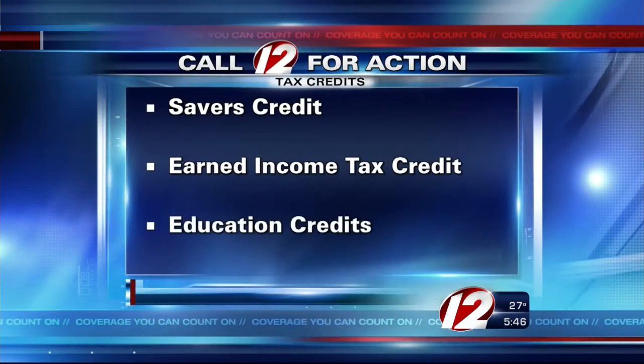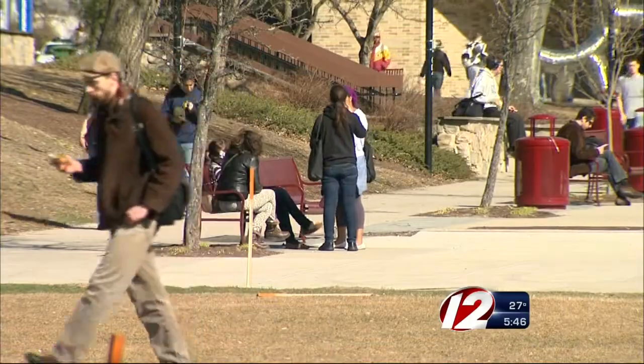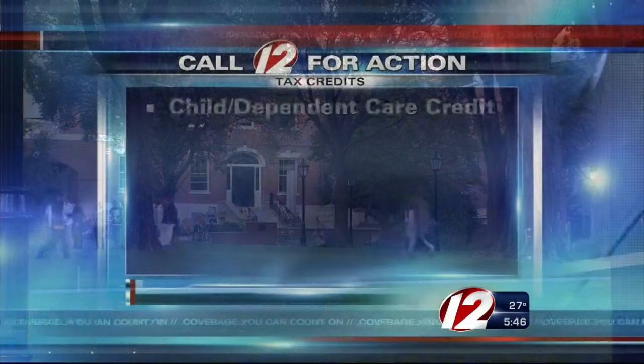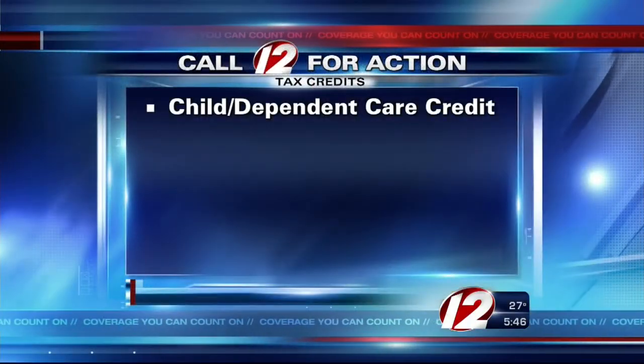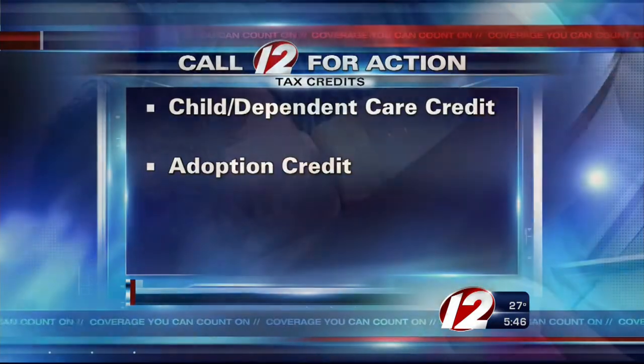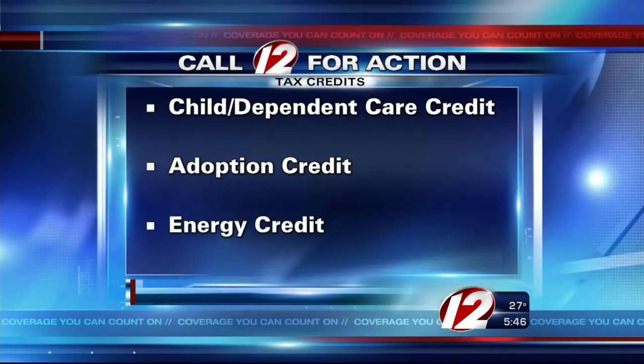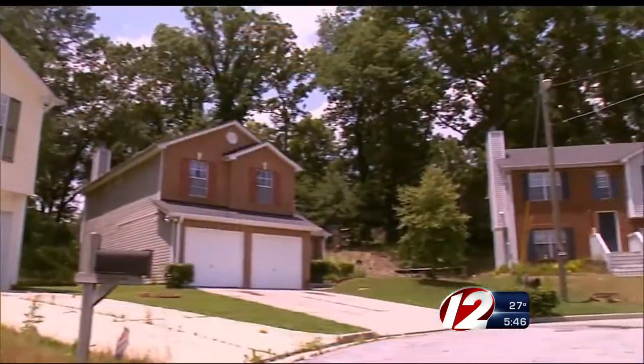Education credits for higher education include tuition and fees, room and board, books, and even transportation. Child and dependent care credit covers child care or dependent expenses you pay during the year. Adoption credit allows you to receive a tax credit for expenses paid to adopt a child. And energy credit for making energy-efficient improvements to your home.